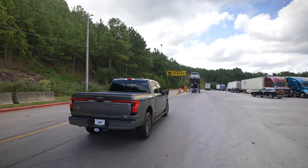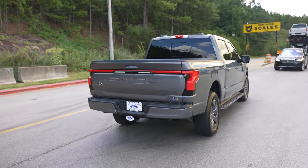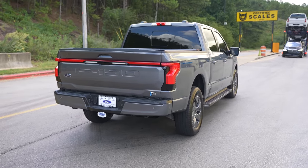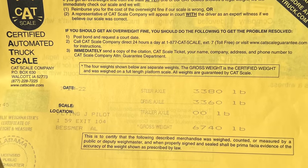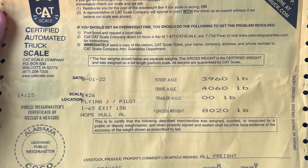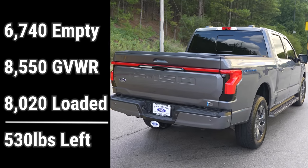I've got some interesting numbers coming up — we're going to weigh this truck before and after. This particular F-150 has a gross vehicle weight rating of 8,550 pounds as equipped. We weighed it completely bone stock at 6,740 pounds. Now with the bed cover, window tint, and all the vacation gear, the total weight is 8,020 pounds — just a little more than 500 pounds shy of the overall weight rating. Very interesting to see all these efficiency numbers with a vehicle that's very close to being maxed out.